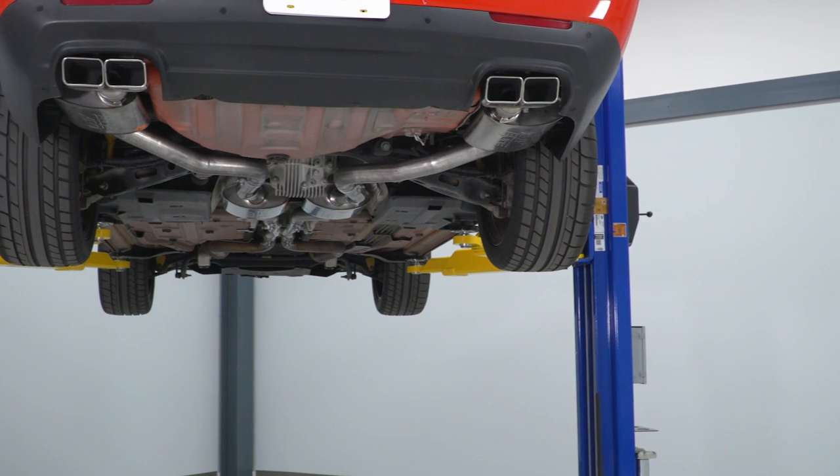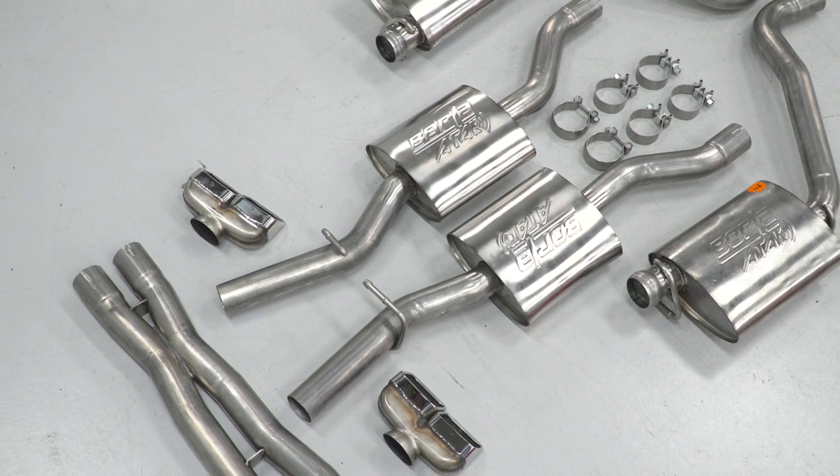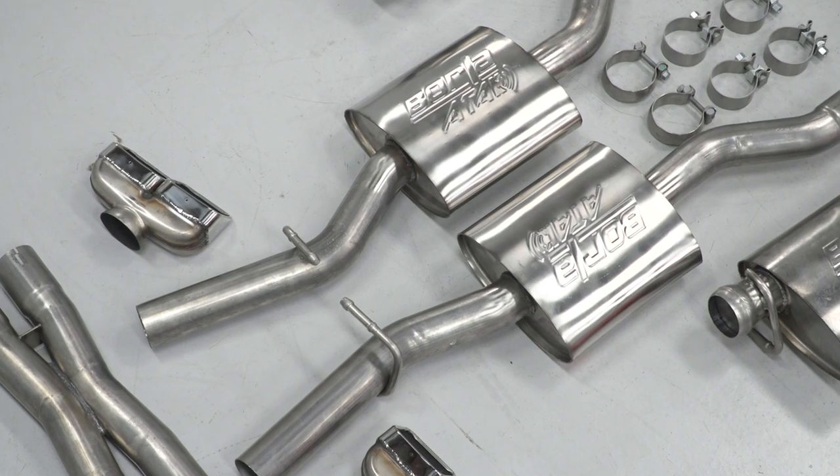The ATAK name stands for Acoustically Tuned Applied Kinetics, which is a Borla-exclusive technology that allows them to tune each exhaust for a specific vehicle application. They use something they call polyphonic harmonizing technology, which sounds like a buzz word, but that's the point — there is no buzz. This is essentially the same type of science that goes into tuning pipe organs. They use different lengths of pipe to control the different frequencies, thus eliminating obtrusive or dissonant sounds.